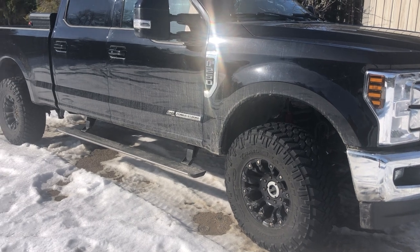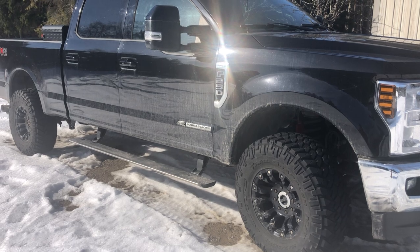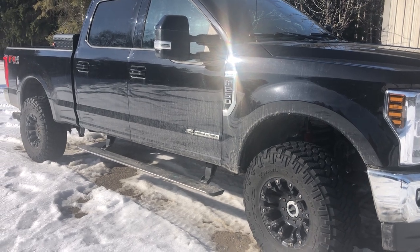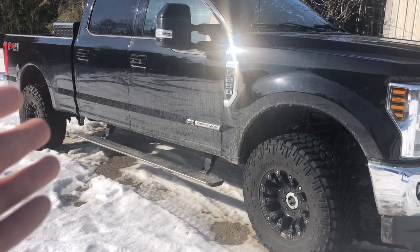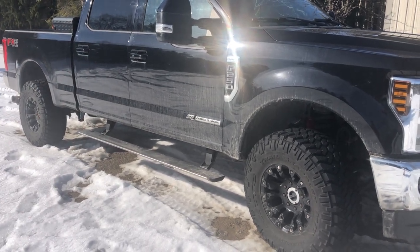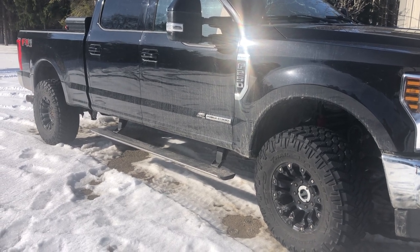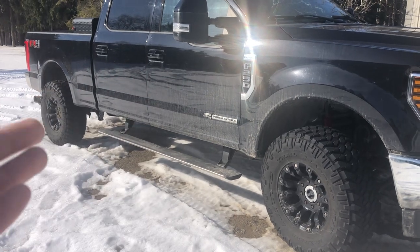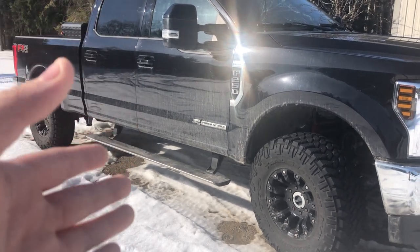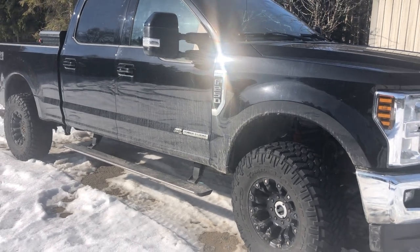I want to offer up an opposing perspective on what kind of vehicle you should get into off-roading with, because I've always been into off-roading full-size trucks, and I have very good reasons for that. A lot of their background comes from wheeling Jeeps, and they talk about that a lot in the video. Please watch their video. It's a really awesome video with a lot of really good thoughts.